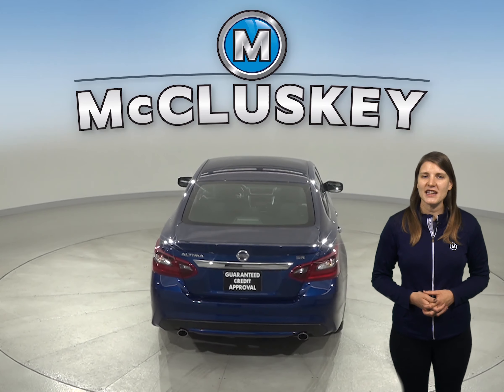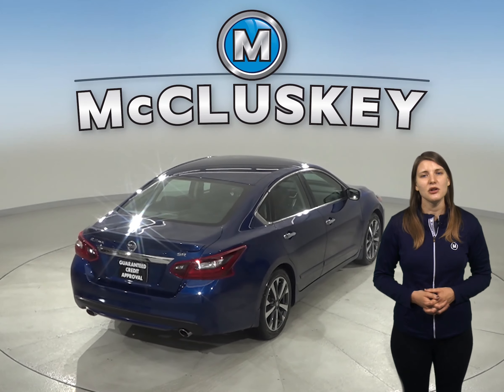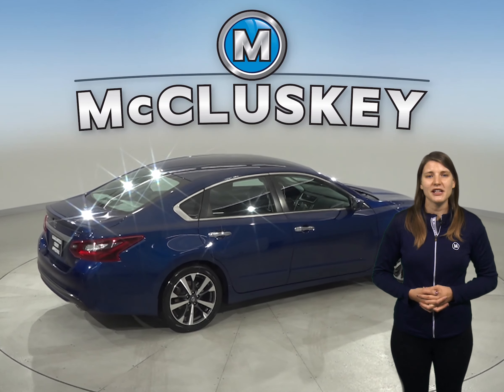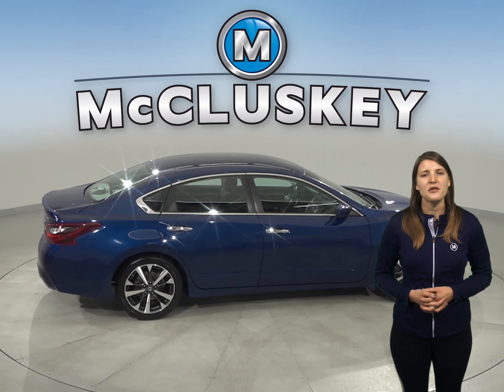For safety there's dual front and side impact airbags along with ABS brakes and a low tire pressure warning system. Driving this car will be smooth. Other cool features include remote start, keyless push-to-start button and rear view camera.